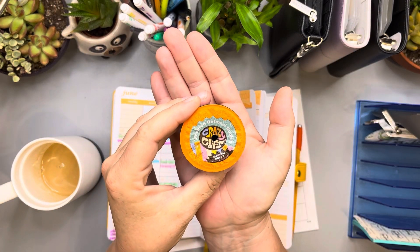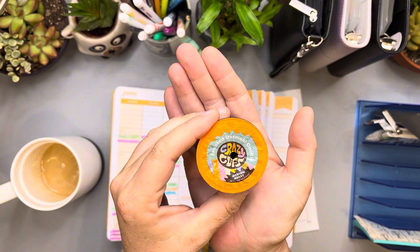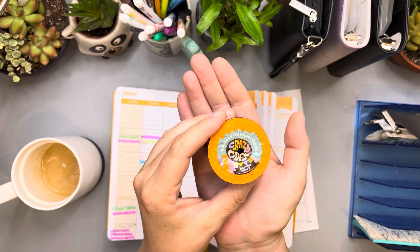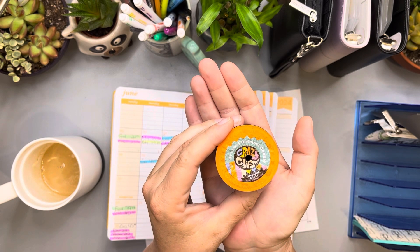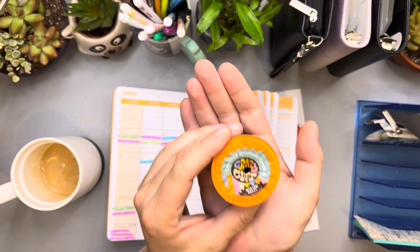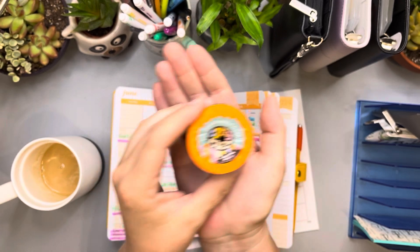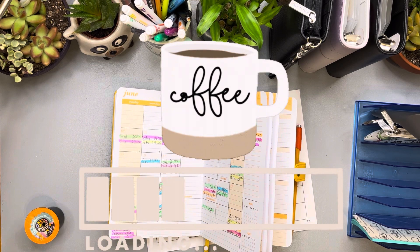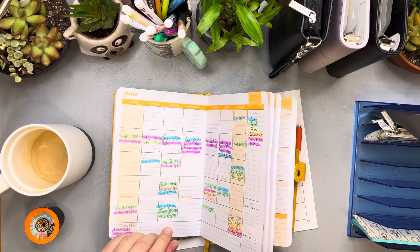This is a Crazy Cups frosted oatmeal cookie coffee. Oh my goodness, is this a good coffee. It tastes a lot like you dunked an oatmeal cookie — it's like a good medium mild roast, but it definitely has that iced oatmeal cookie taste. Like those Mother's iced oatmeal cookies that everyone had as a kid, where you dipped them in milk and then drank that milk. That is what it tastes like — iced cookie milk. Oh my goodness, that is so good. I don't even like iced oatmeal cookies, but I definitely love this coffee.